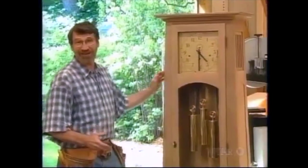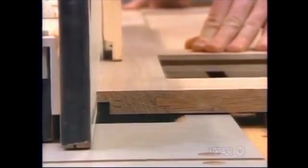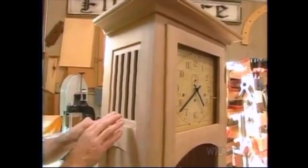Now I'm ready to make some rabbets in the back edge of the side panels to receive the oak plywood back. On the prototype, I installed these grills permanently, and I learned that was a mistake because it makes it difficult to work on the clockworks.